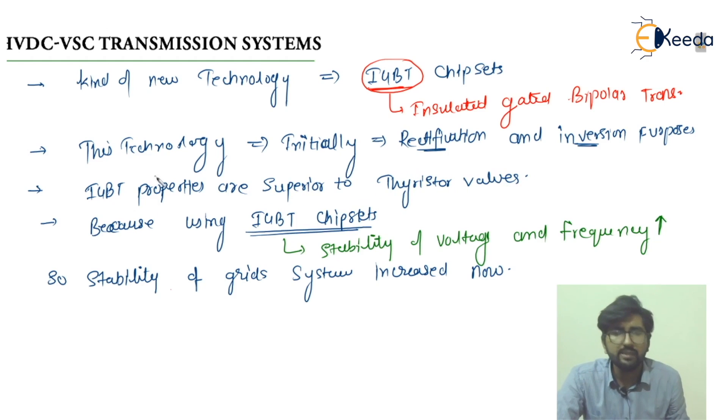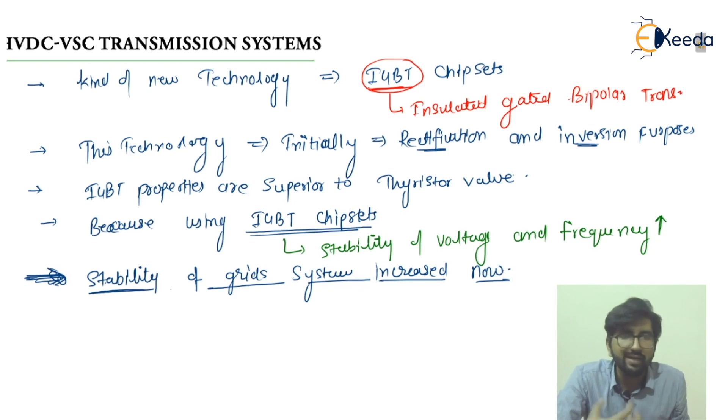IGBT properties are superior to thyristors. Using the IGBT chipsets, the stability of voltages and frequency is increased — meaning voltage level and frequency controllability is enhanced. The stability of the grid system is increased, so ultimately if we are using IGBT chipsets then the stability of the grid system is actually enhanced.